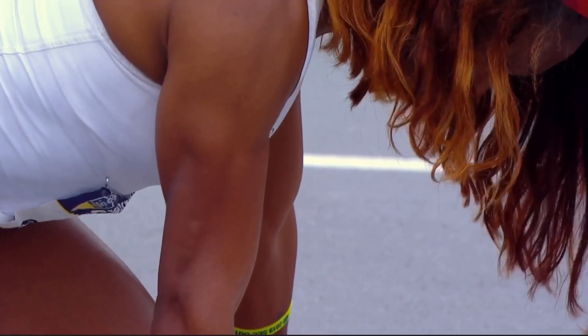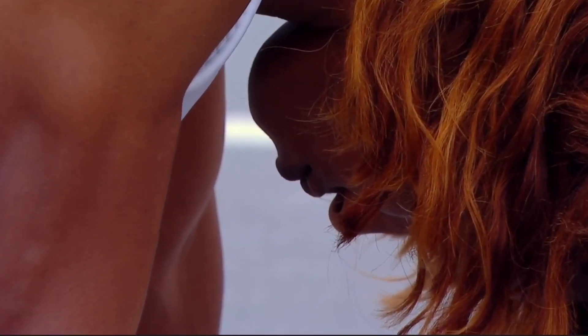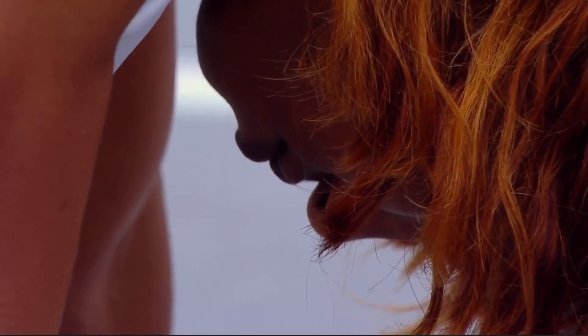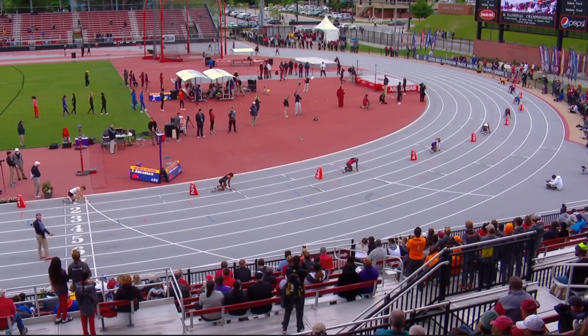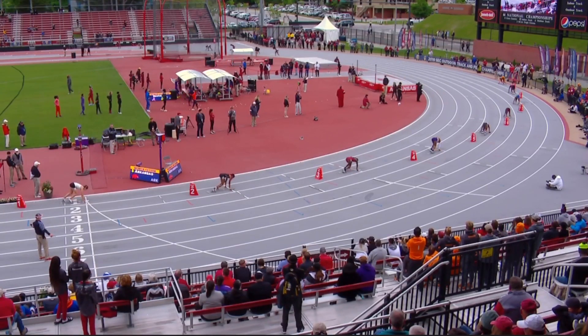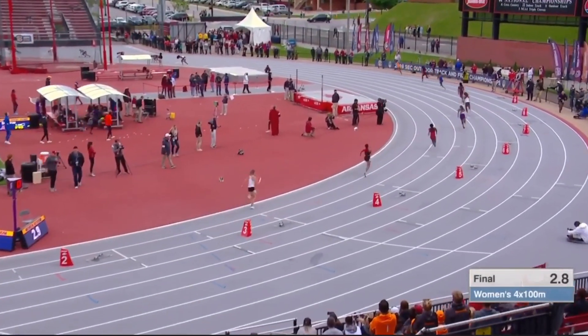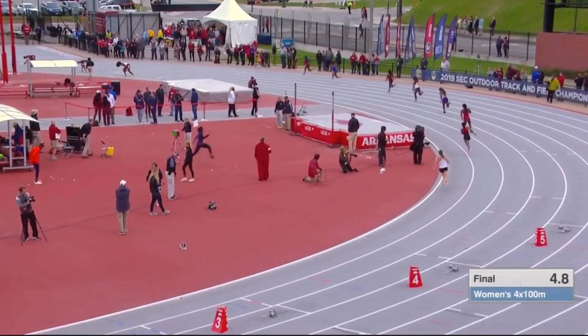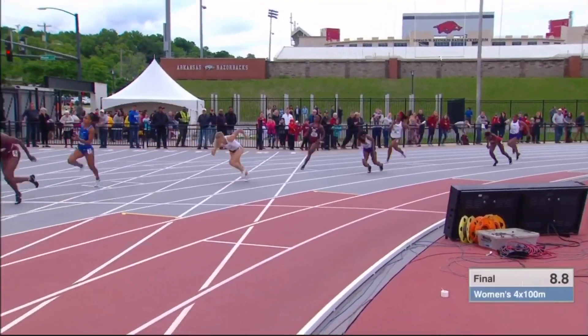Gabrielle McDonald, the sophomore, starting off for them. Kara Parker for Arkansas. LSU always a potential problem — they will be in lane four. They always have plenty of sprinters to burn. Yes, they do.